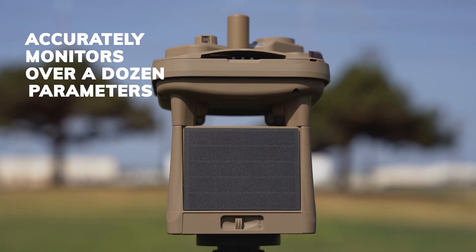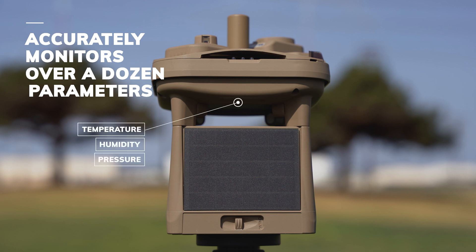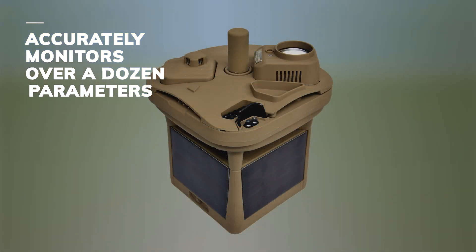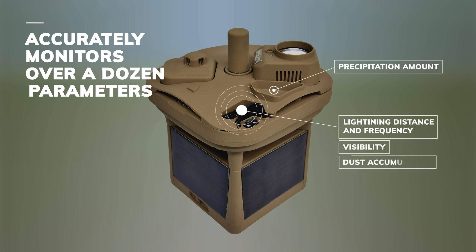The MWS accurately monitors over a dozen weather parameters, including temperature, humidity, pressure, wind speed, wind direction, and peak gust data. The MWS also reports precipitation amount, lightning distance and frequency, visibility, and dust accumulation.